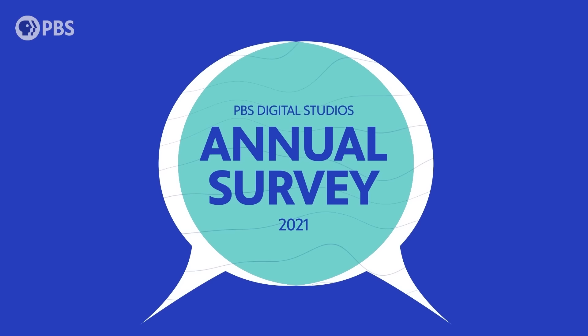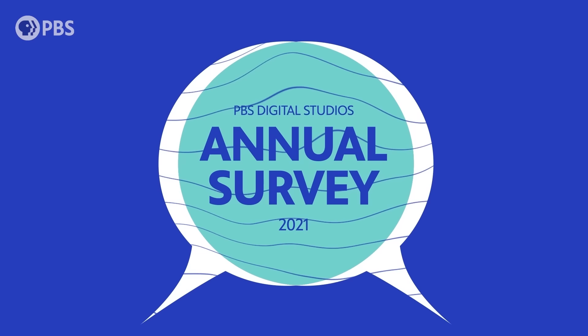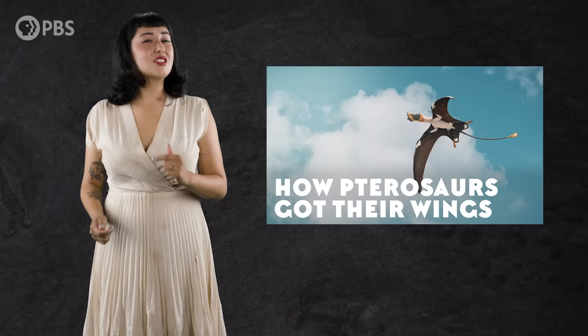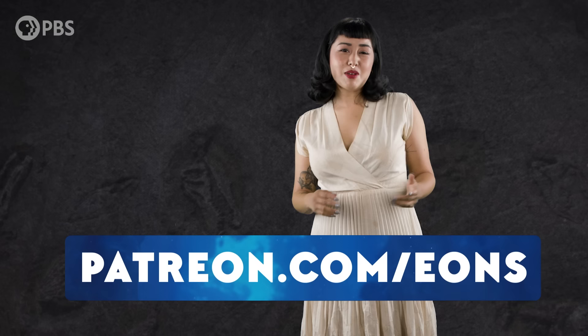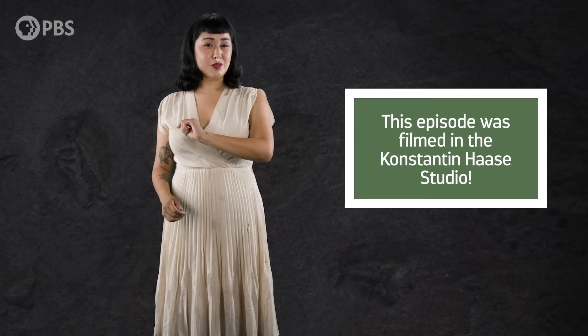Before you go, we wanted to invite you to participate in PBS Digital Studio's Annual Audience Survey. Your feedback really helps us understand what our audience is interested in, so we can give you more of it. You even get to vote on potential new shows — there's a link in the description below. If you're interested in pterosaurs, check out our episode, How Pterosaurs Got Their Wings. Become an Eonite at patreon.com/eons, and you can get fun perks like submitting a joke for us to read. Where's the best place to find a sleeping dinosaur? In a fossil bed. Subscribe at youtube.com/eons for more journeys in deep time.